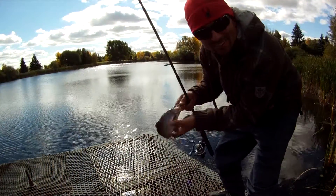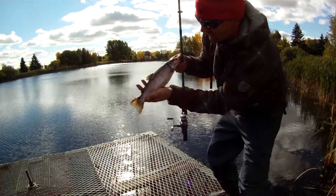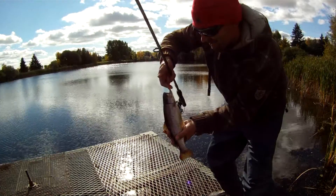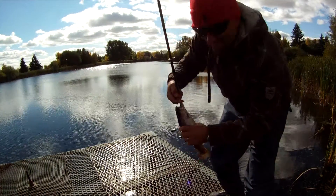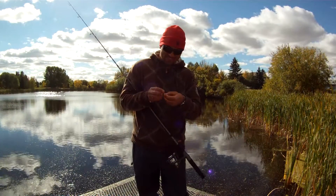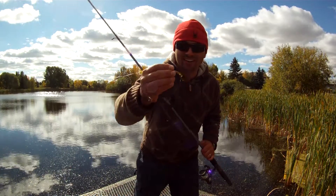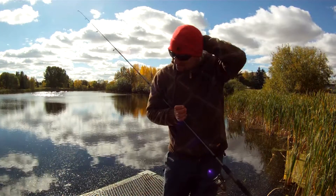There we go — my camera had turned off, but I just hooked another rainbow here at Leduc Reservoir, a nice little fat one. Caught on this red and gold spoon — the Thomas Boyan Cyclone. Let's keep on fishing and cast some more to see if we can catch any more.